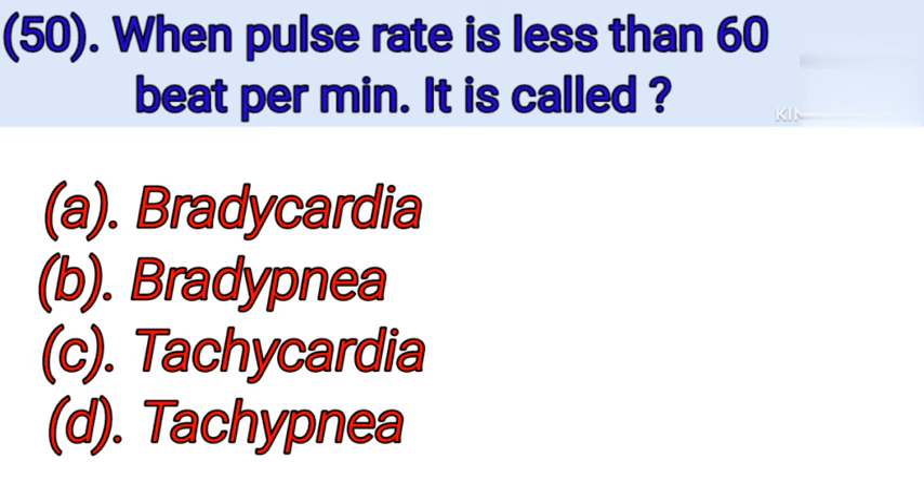Question number 50: When pulse rate is less than 60 beats per minute, it is called. Option A: Bradycardia. Option B: Bradypnea. Option C: Tachycardia. Option D: Tachypnea. Correct answer is Option A — Bradycardia.